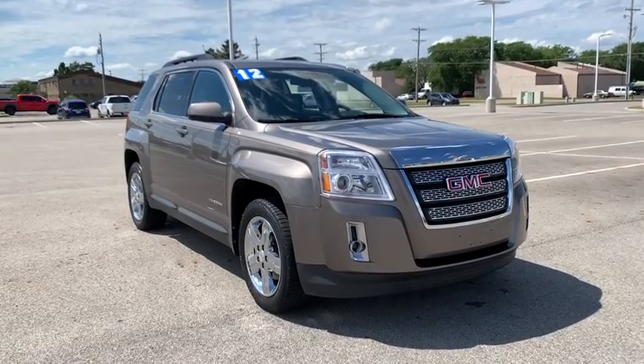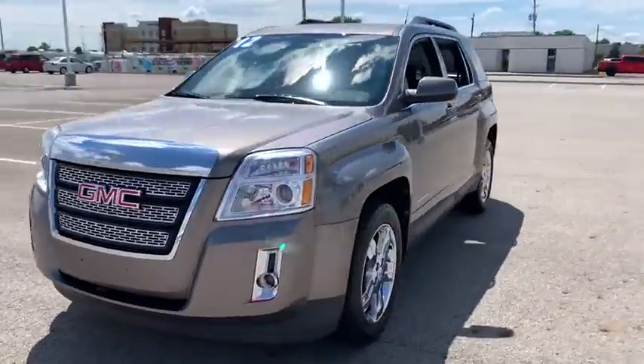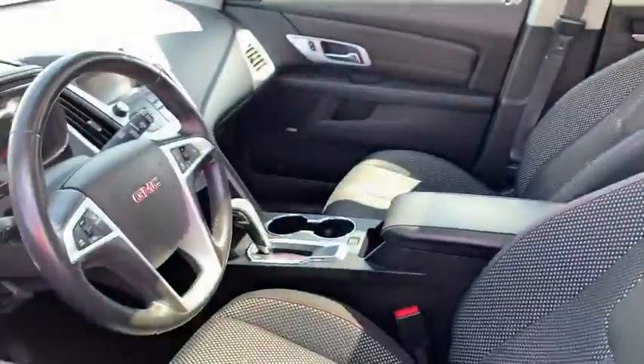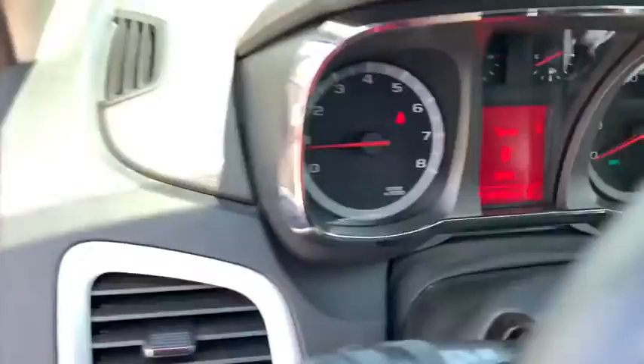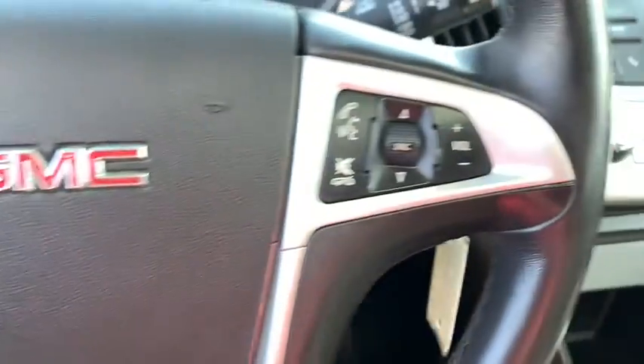We are pleased to show you the 2012 GMC Terrain. The GMC Terrain combines the benefits of a crossover with the style and functionality of an SUV. Terrain offers uncompromised capability, a balanced stance, and a commanding view of the road, letting occupants enjoy a confident driving experience.